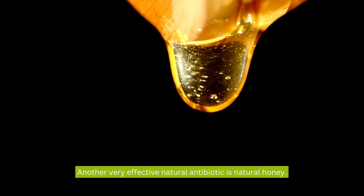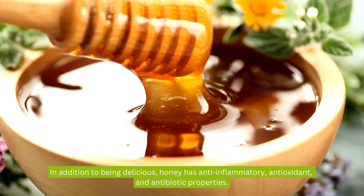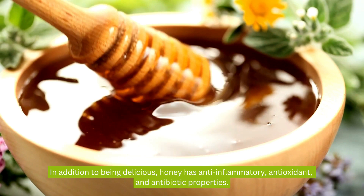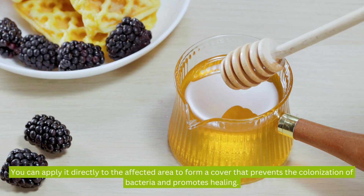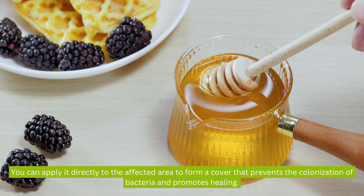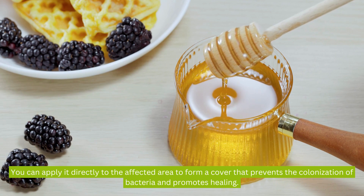Another very effective natural antibiotic is natural honey. In addition to being delicious, honey has anti-inflammatory, antioxidant, and antibiotic properties. You can apply it directly to the affected area to form a cover that prevents the colonization of bacteria and promotes healing.